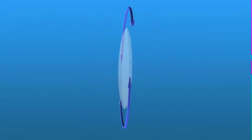IOLs are usually made of a flexible, foldable material, and are only about one-third the size of a dime. Before your cataract surgery is performed, your eyes will be measured to determine the correct power of IOL for you. Just as there are different strengths or powers in eyeglasses, there are also different powers of lens implants to choose.